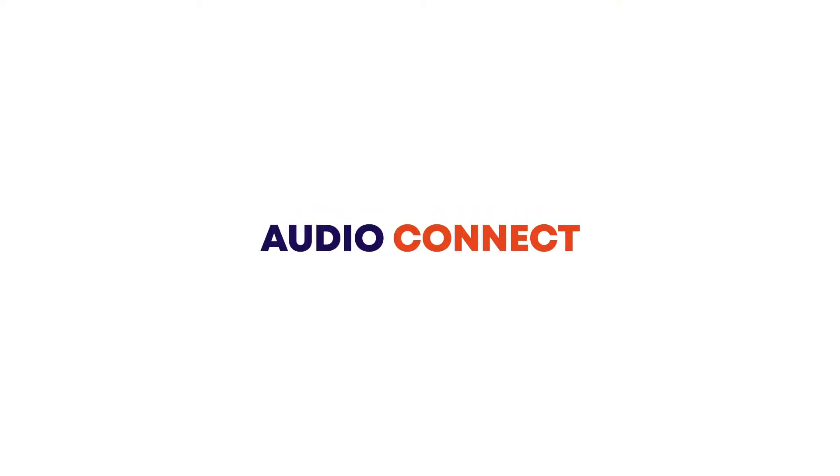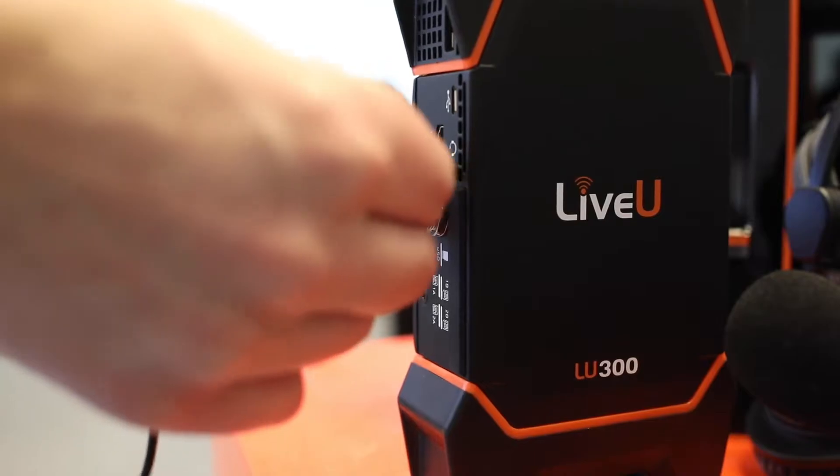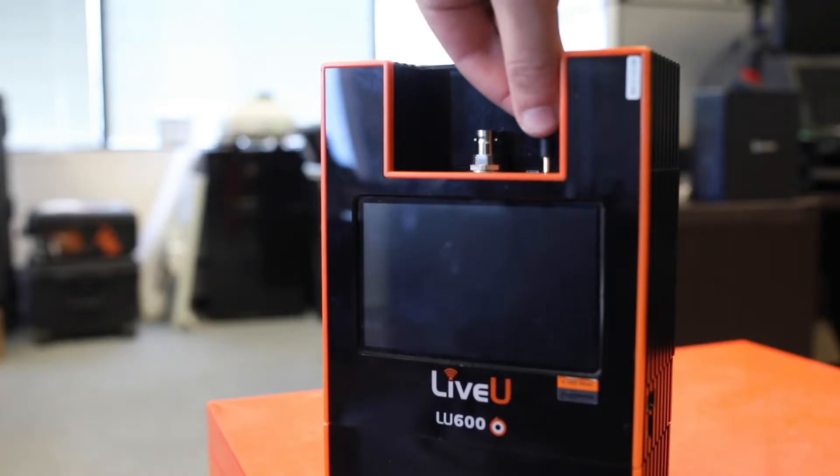The first we'll cover is AudioConnect. AudioConnect is a licensed add-on to your system that offers bi-directional communication between your camera operator and your control room. AudioConnect lets you plug into a two-way audio channel on the server, usually using analog connectors such as XLR. People at the event location then hear and can speak to people on the far side using a headset or other mic and headphones plugged into the 3.5 millimeter jack found on all LiveU units.